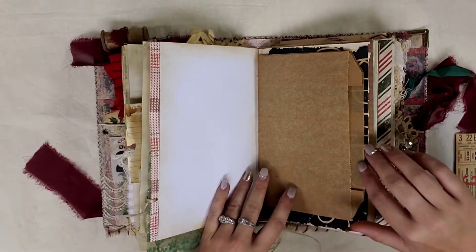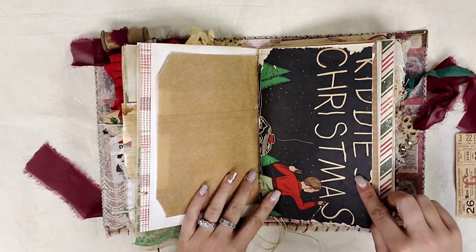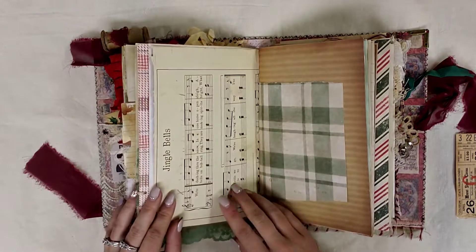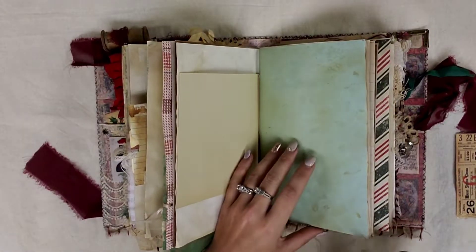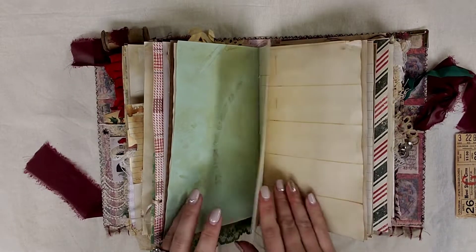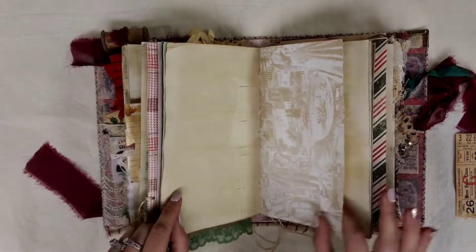Now my third signature — I'll flip through very quickly, but it is blank. This came from a vintage Christmas coloring book and I just loved it, I had to use it. This is Jingle Bells, here's a piece of wallpaper. There's a bunch of journaling space. I like to leave the middle signature blank so they can decorate it or journal or do whatever they want to it themselves.